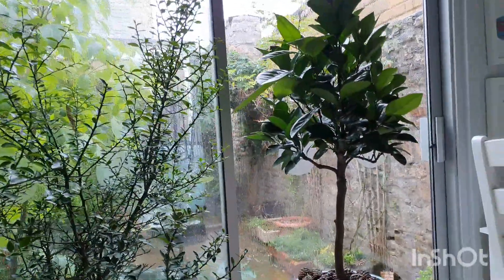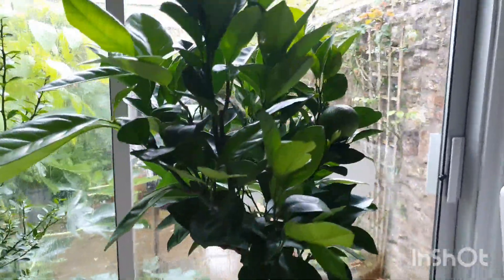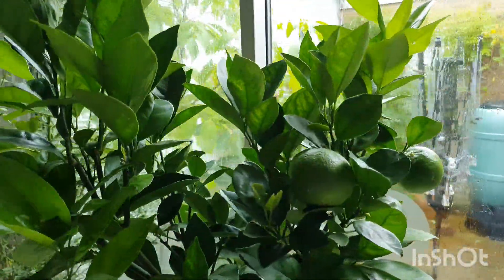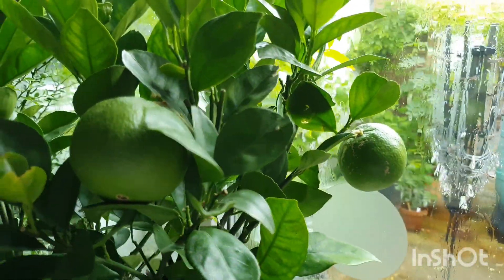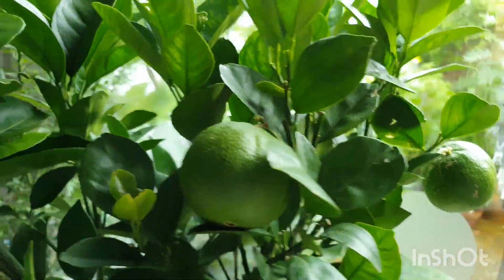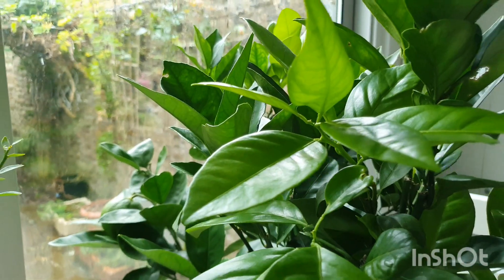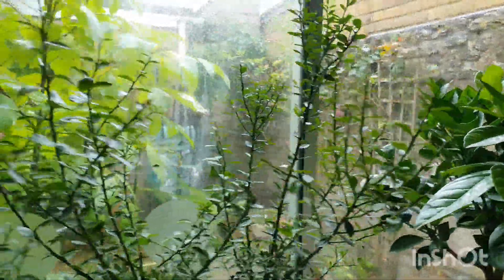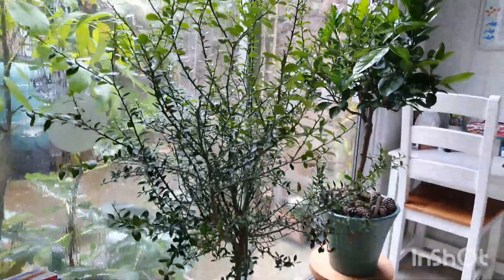Here we've got the lovely sanguinello blood orange - he's got three oranges still on him. Luckily they didn't knock off in the storm, and I could have knocked them off while moving them, but they're still looking good. And of course my sweet Australian finger lime is here as well - this is where he always lives and he seems quite happy here.